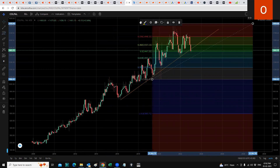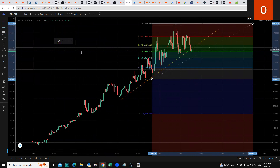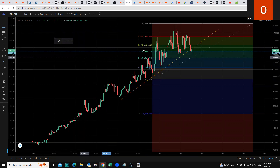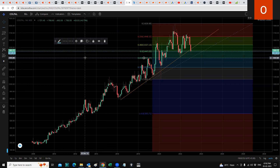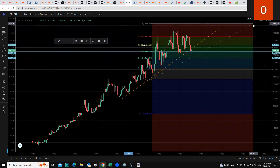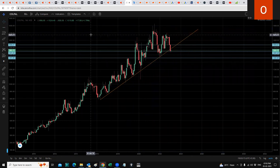We currently seem to be sitting exactly at the 50% Fibonacci line. I'll make a horizontal line here and mark it so it's easier to see. The next support, if it breaks that horizontal line, will be the 0.618 level. If it bounces from here, the next resistance will be above. Let me get rid of the Fibonacci now since we don't need it.